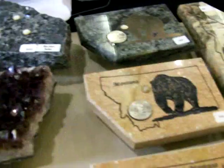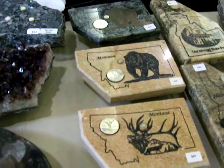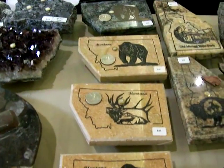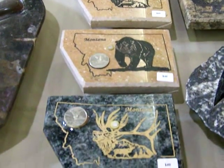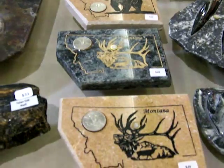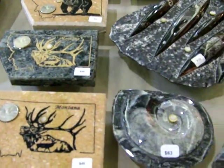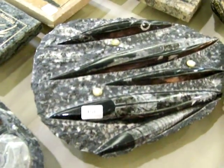We also do souvenir pieces in the state of Montana and a few other states. We put the state quarter on them as well as sandblast etch the outline of the state and some items that the states are famous for. Here's a beautiful piece of Orthocerous fossil, as you can see.